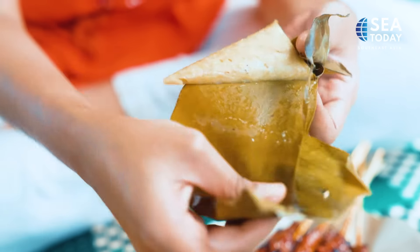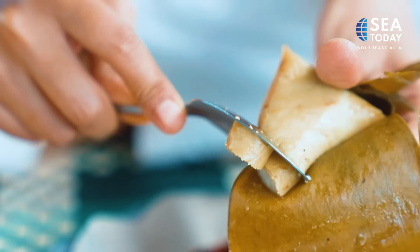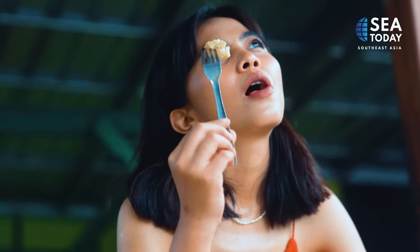They serve it with a rice cake shaped like a mini cone. How to tell a good rice cake is that if you smell it, it smells good — like the banana wrap. And then when you eat it, it's absolutely tender, it melts in your mouth. That's a good rice cake.